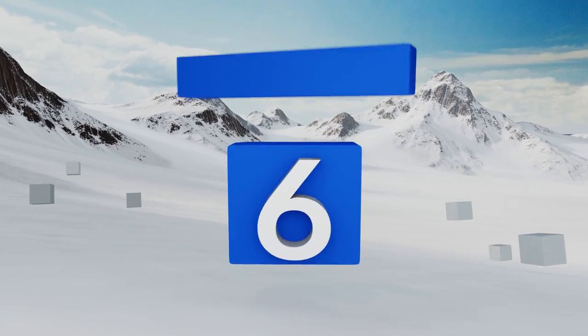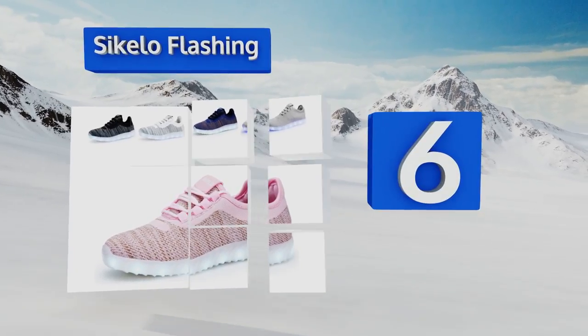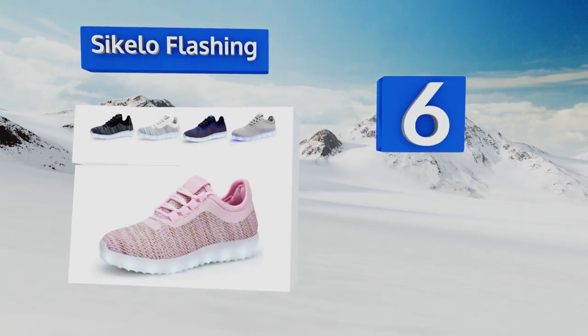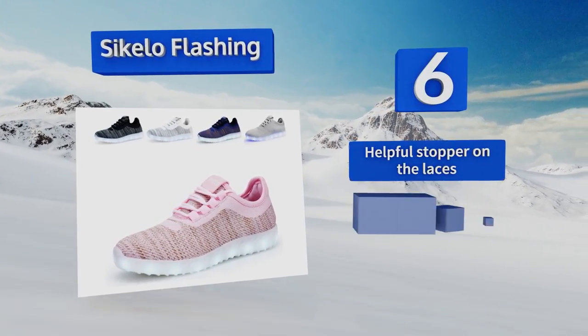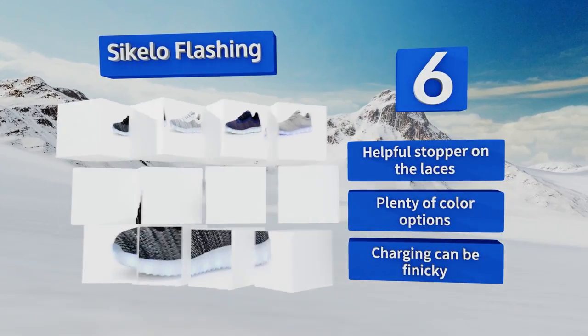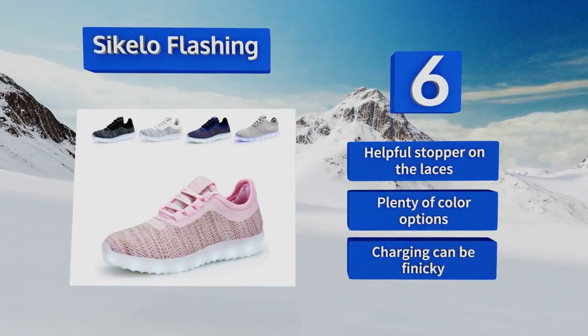At number six, are you dealing with a tot who likes to imitate mom and dad but still wants children's things? The Sikelo Flashing are perfect because they have the look of adult athletic shoes with the fun addition of luminosity that intrigues little ones. They're equipped with a helpful stopper on the laces and are available in plenty of color options, however charging them can be finicky.